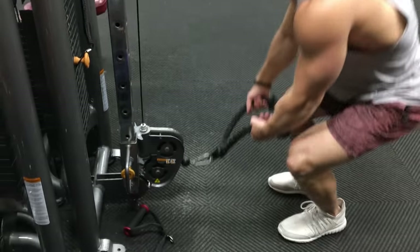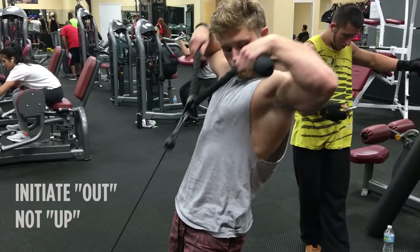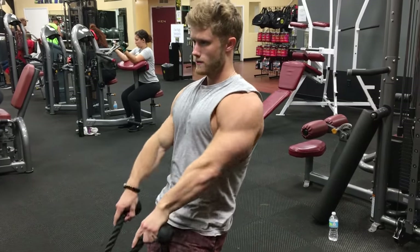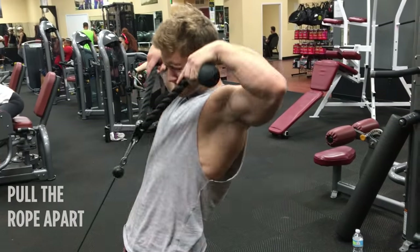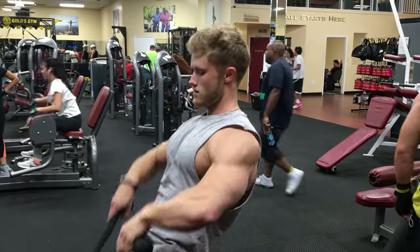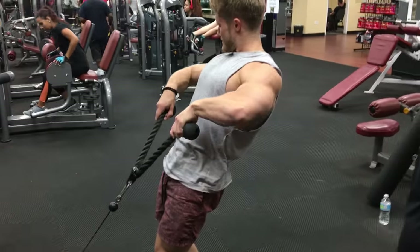So then I moved on to the rope upright row. There are a few things I do here to get more side delt involvement. Throughout the range of motion, I think about initiating the movement out instead of up, which emphasizes abduction over flexion. I actively aim to pull the rope apart, which trains abduction isometrically. And then at the top of the range of motion, I externally rotate slightly as the movement begins to involve transverse abduction. Remember that when it comes to transverse abduction, the side delts are more active when the arm is externally rotated.